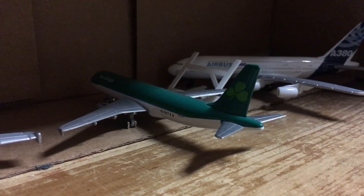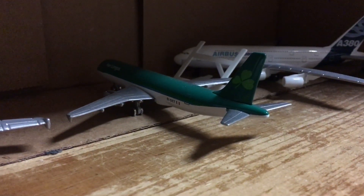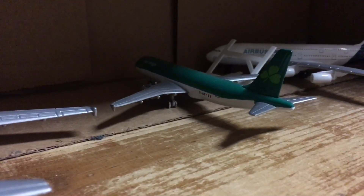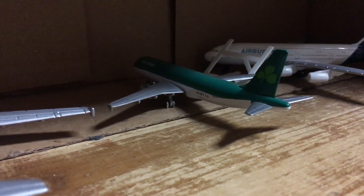But it will be boarding in like half an hour. It'll be heading to Shannon via Boston. It may have to stop in Reykjavik, Iceland — I don't know how to pronounce that.